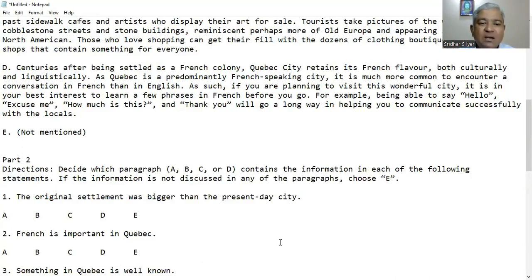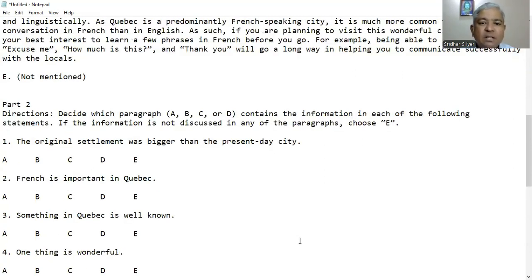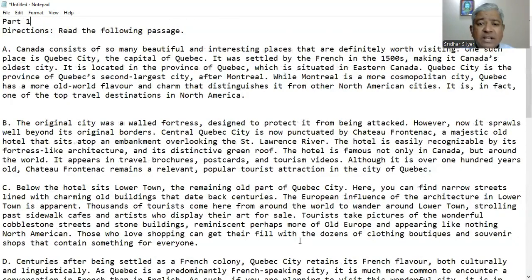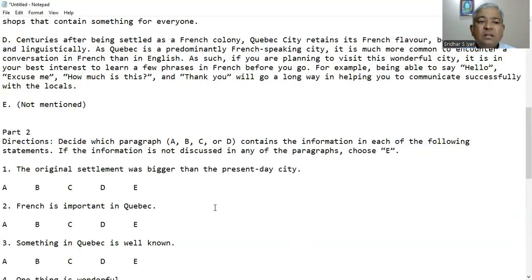Part 2 Directions: Decide which paragraph — A, B, C, or D — contains the information in each of the following statements. If the information is not discussed in any of the paragraphs, choose E. Question 1: The original settlement was bigger than the present day city. This is not mentioned in any of the paragraphs, so the answer is E — not mentioned.